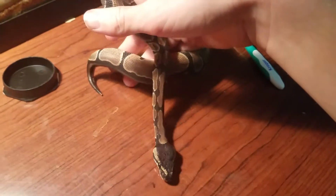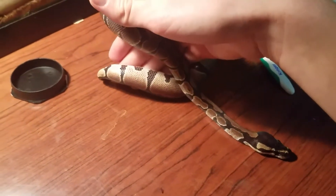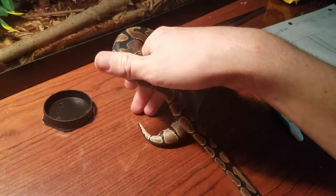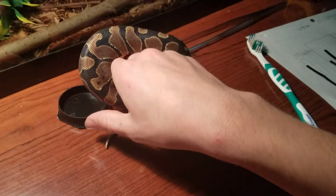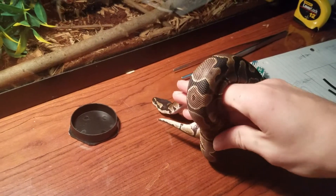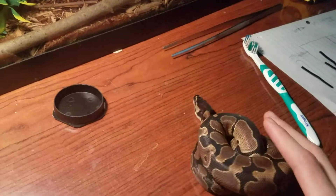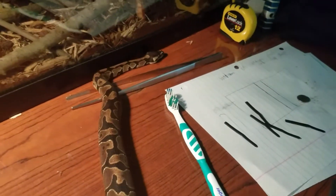I wouldn't say she's fat — I'd more say she's gotten girth, because ball pythons are a girthier snake. I don't think she's fat by any means because I've seen some ball pythons that are pretty well rounded. I want to get her up to rats soon but that's not going so well. This really does show how hard it would be to get a big snake off of you — just getting her off my hand is pretty hard and she's just a little baby. See how fast she can move.